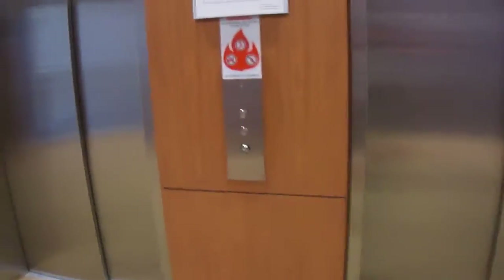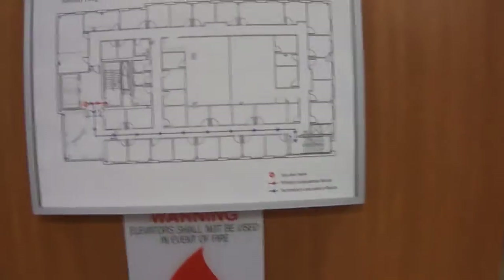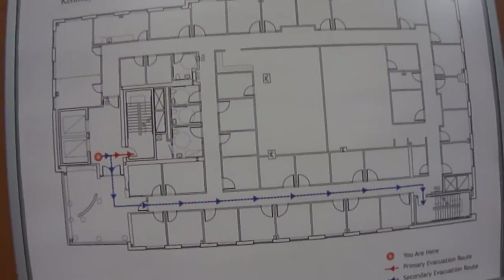We are at a Kennedy Crater Institute building in Baltimore, Maryland. This is the building, and I'm going to start by going down to the basement.